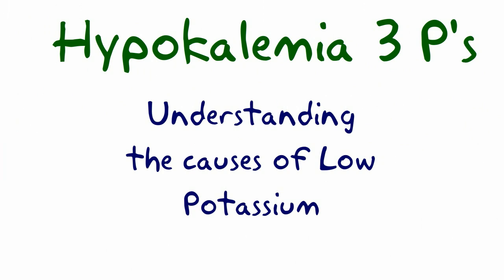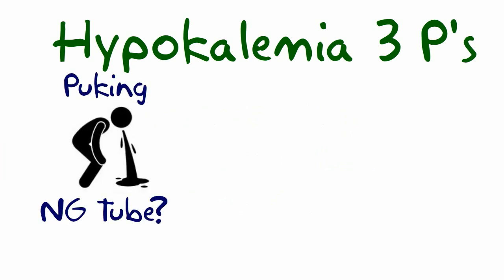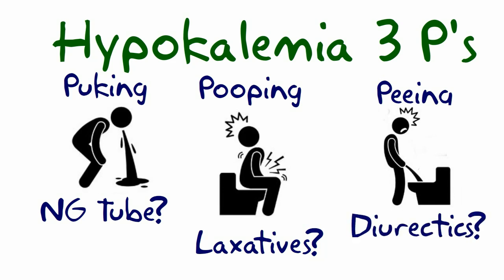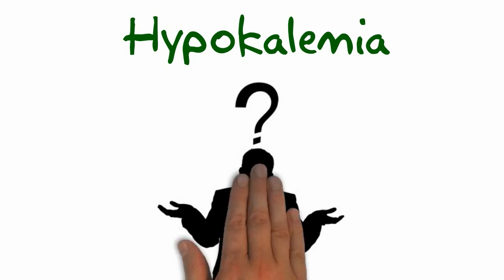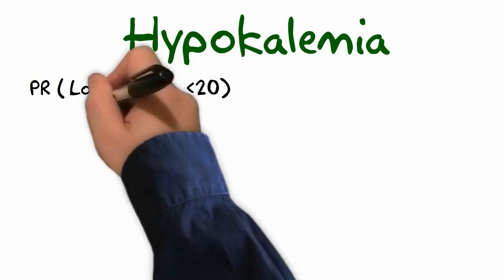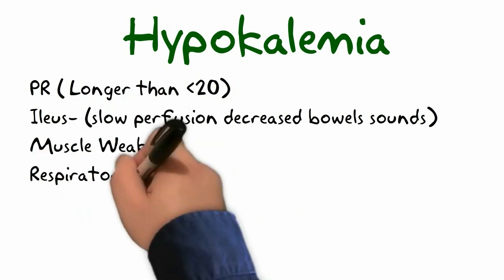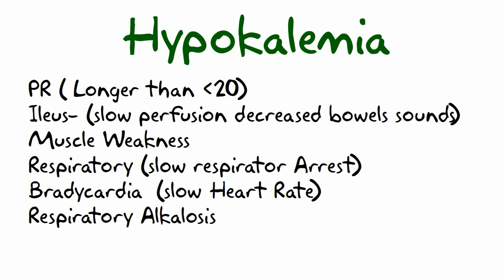Let's cover hypokalemia and the three Ps of the pot: puking, pooping, peeing. All of these areas can result in a low potassium. Patients with a low potassium have symptoms that I like to call 'low is slow,' or slow-like symptoms: PR long, ileus, muscle weakness, respiratory, bradycardia, and respiratory alkalosis.